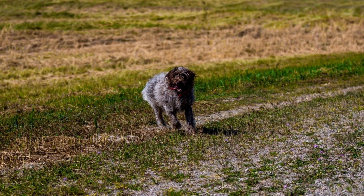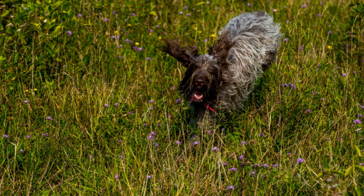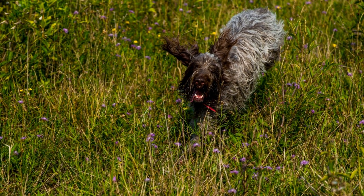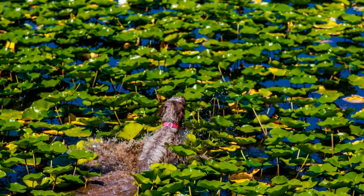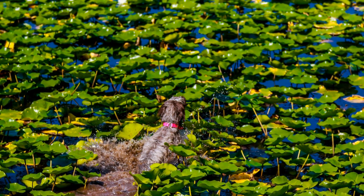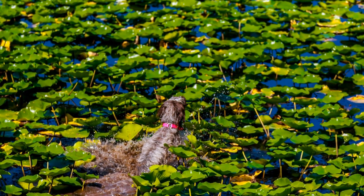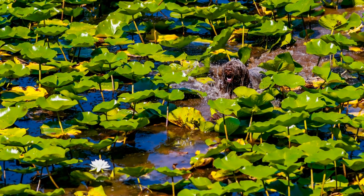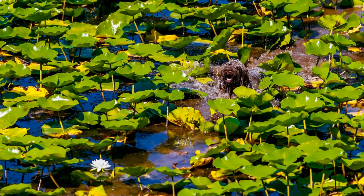Origins: The Wire-haired Pointing Griffin, also known as the Korthels Griffin, is a hunting dog that originated in the Netherlands in the late 19th century. It was developed by Edouard Korthels, a Dutch breeder, with the goal of creating a versatile hunting dog that could handle various terrains and climates. The breed is a mix of several hunting dogs, including various spaniels and setters.